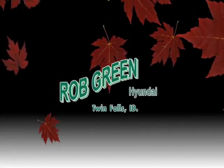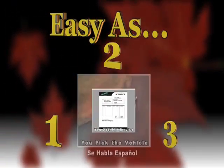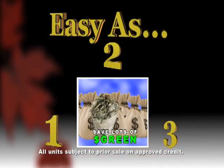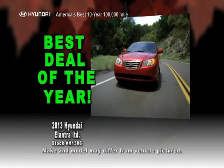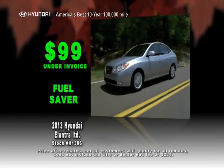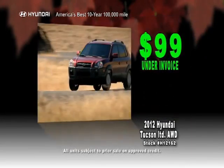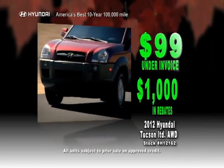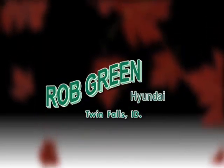Buying a car at Rob Green Hyundai is as easy as one, two, three. One: you pick the vehicle. Two: we show you the invoice. Three: you save lots of green. How about the popular Hyundai Elantra? Save on fuel and get the best deal of the year at $99 under invoice. Feel safe this winter in the Hyundai Tucson Limited All-Wheel Drive — $99 under invoice — and choose up to $1,000 in rebates or 0% financing. That is how you save a lot of green at Rob Green Hyundai.